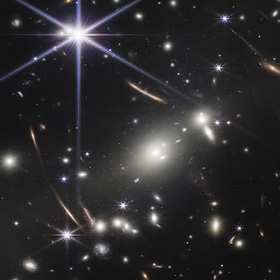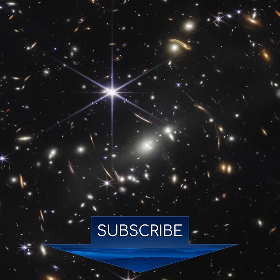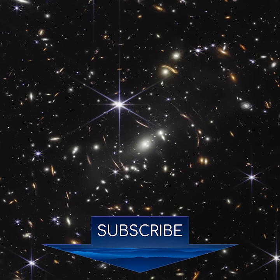If you want to stay up to date on the likely phenomenal James Webb data releases, subscribe for long-form, detailed videos on my channel.